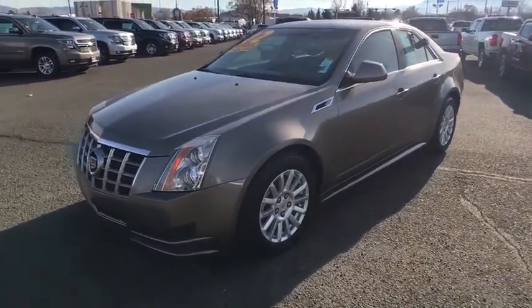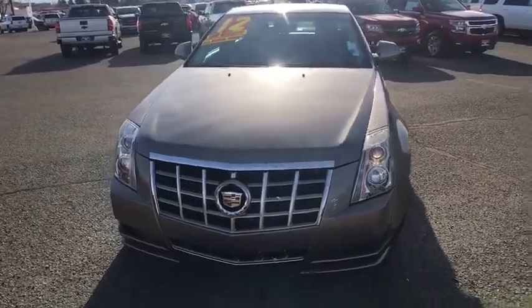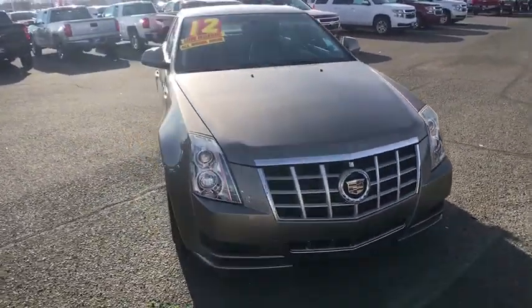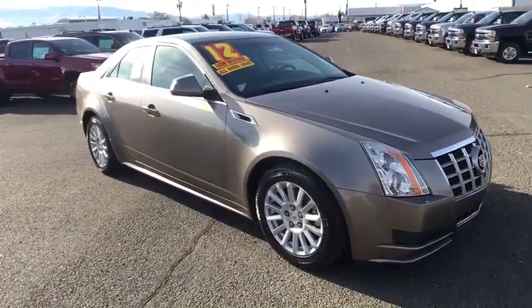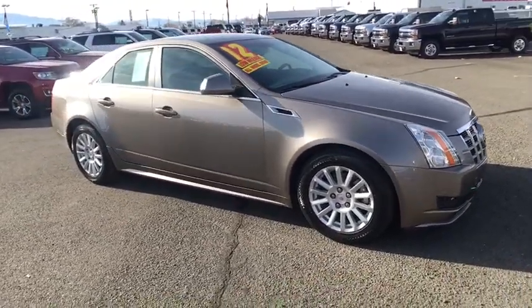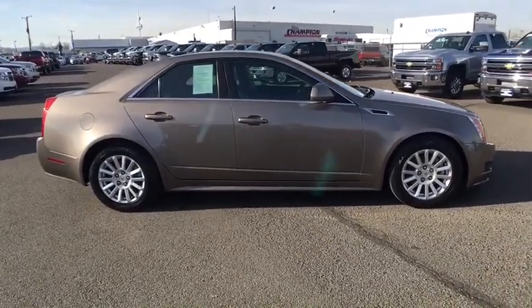The 2012 Cadillac CTS. The CTS is a well-sorted blend of all-American style and European-inspired tuning with a cutting-edge design. The luxury CTS blends elegant styling, performance, and exceptional fuel economy. This vehicle has less than 45,000 miles.